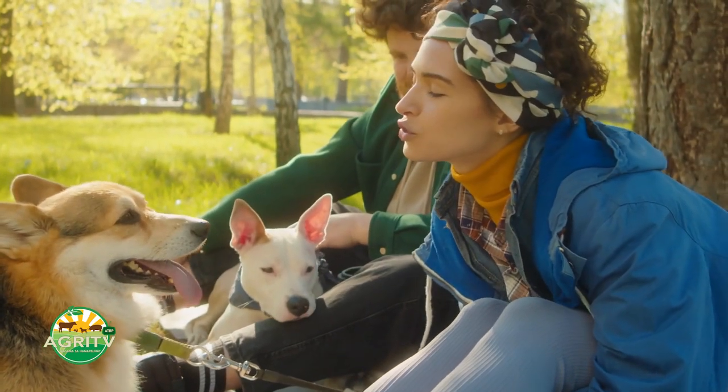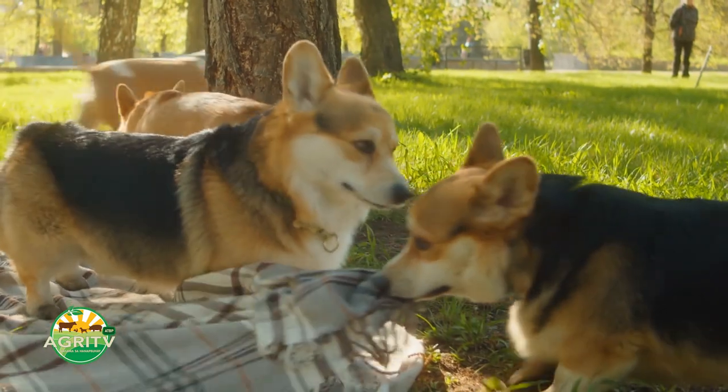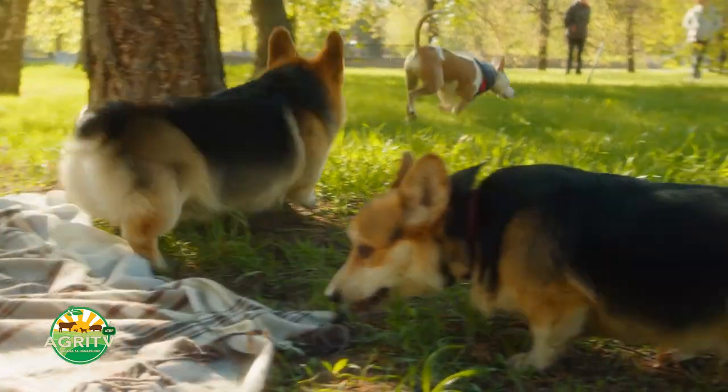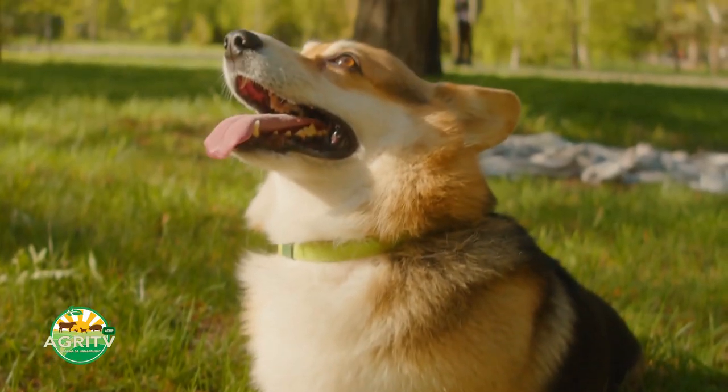A tip I can give you can be summarized in one statement: love your dog like your family, and then you will give everything in order for that dog to be healthy, and in return the priceless love that the dog can give you is unparalleled.